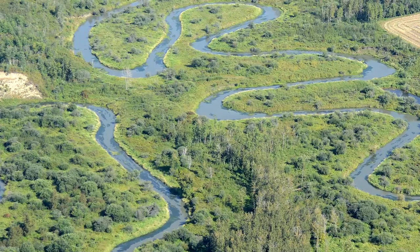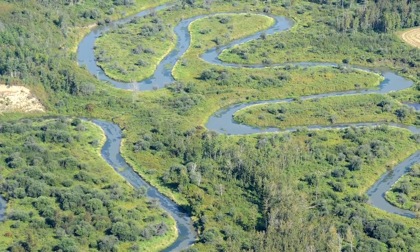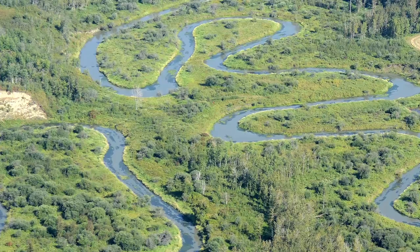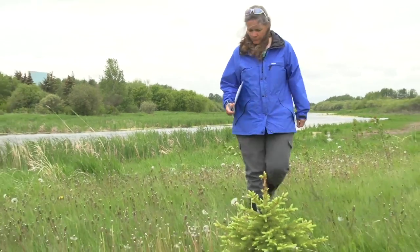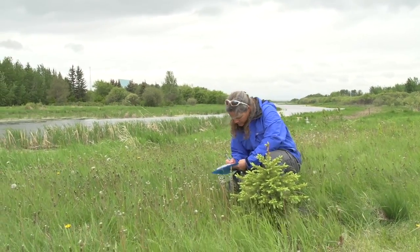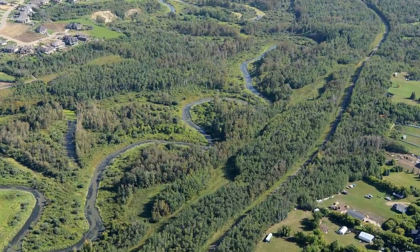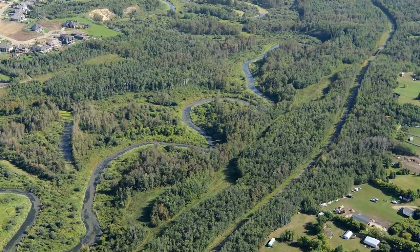When you look at rivers and watersheds, ideally you want to have a buffer. Generally the standard is about a 30-meter buffer on a river this size, and you try to keep your native species and native habitat within that distance from the water. This is what we like to see — lots of vegetation with a good root system that holds the sediment, holds the nutrients, and stops it from getting rapidly into the river.